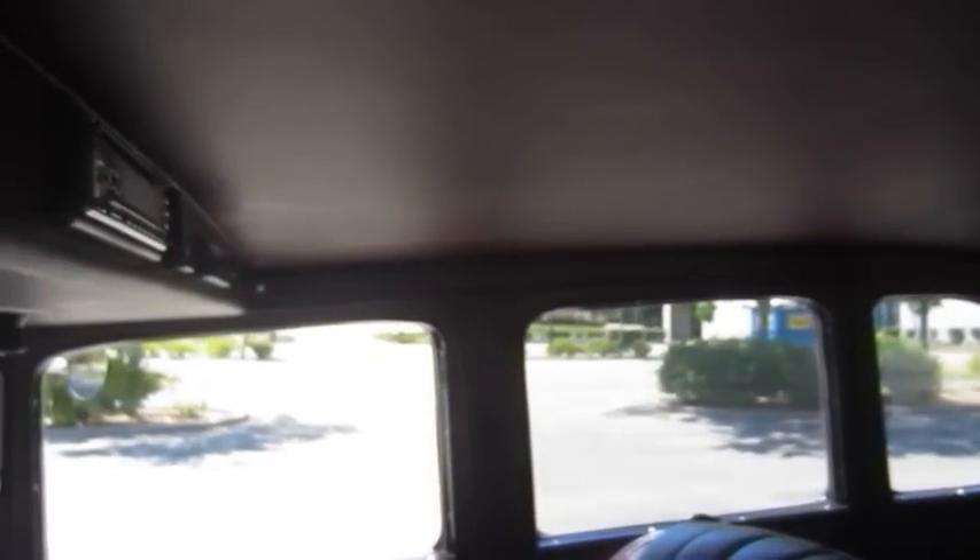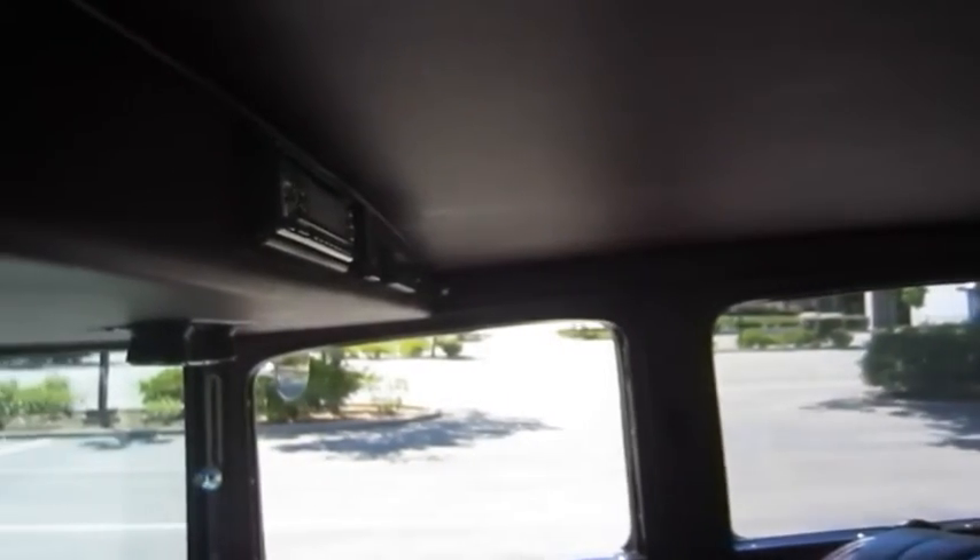1932 grill, the front fenders are fiberglass. The rest is original steel and it has a steel roof. There are some scratches and chips in the paint, but overall it's a well built and very good driving car.